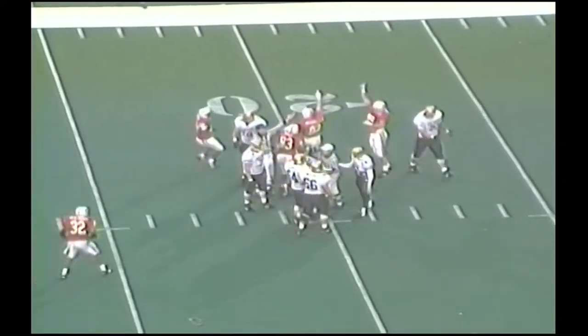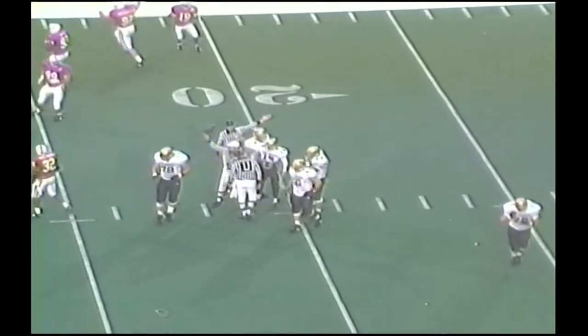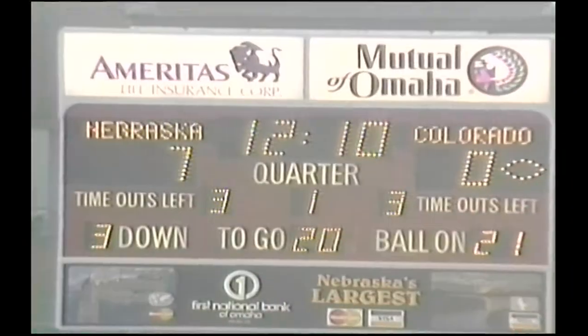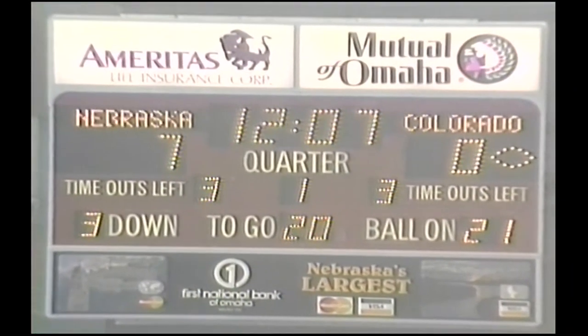And he is going to be sacked for a big loss, back at the 21-yard line. There's a fumble — Nebraska? Nope. Colorado got the ball. Fumble on the play, and the whistle had blown. Progress had stopped; they blew the whistle, so Colorado gets it back.